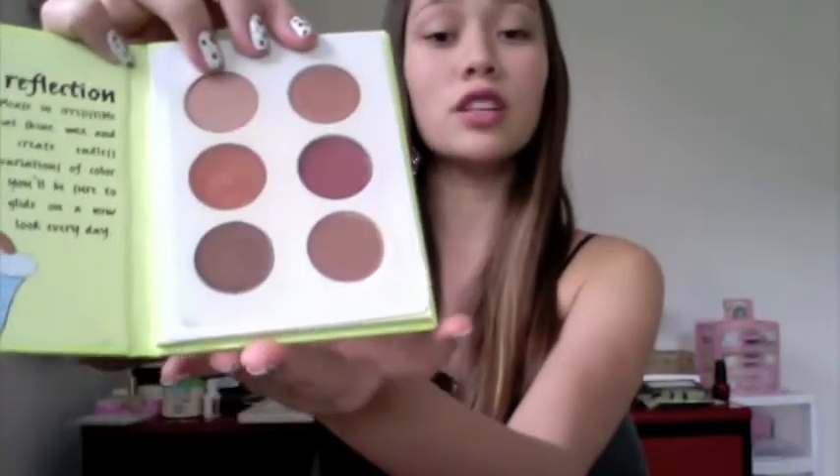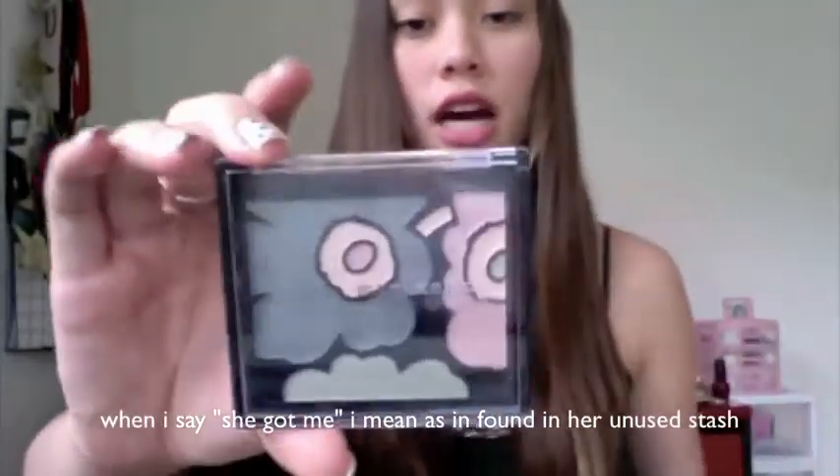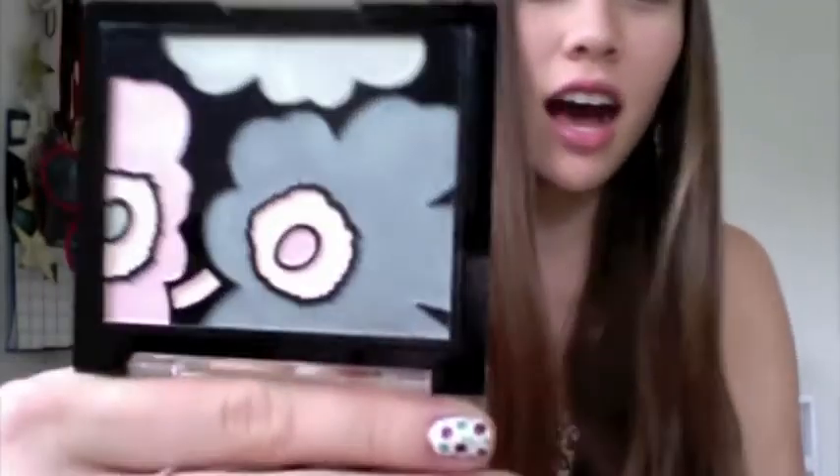So this first thing is a Stila lip gloss palette — it comes with six different really pretty lip gloss colors. And then I got a few of these Mari Mikko for Avon palettes. So these first two are all-over face palettes, and she also got me this eyeshadow palette. There are blues and pinks and some greens, and look how pretty this is. I love how it has a little flower design — I think it's so pretty.